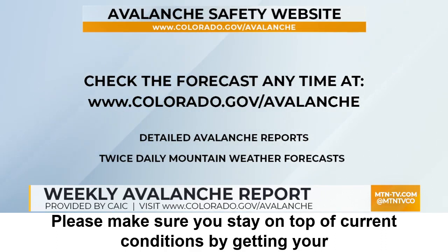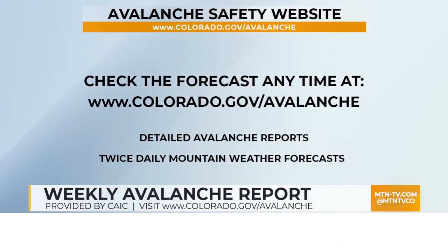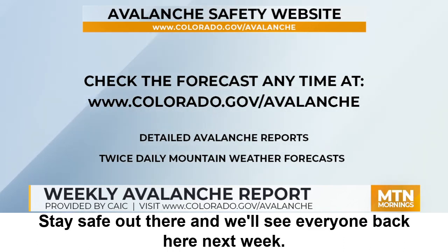Please make sure you stay on top of current conditions by getting your local forecast at colorado.gov/avalanche or on the CAIC mobile app. Stay safe out there, and we'll see everyone back here next week.